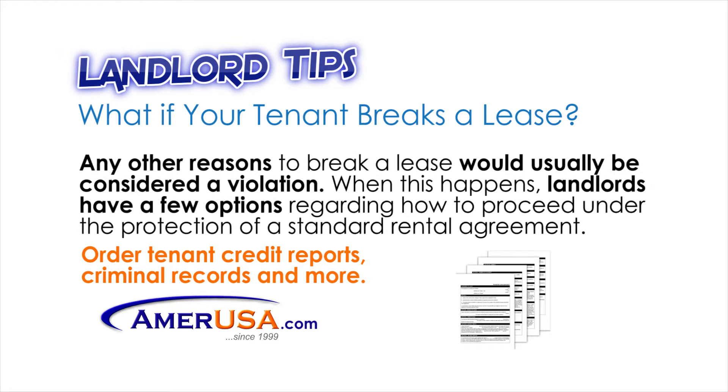Any other reasons to break a lease would usually be considered a violation. When this happens, landlords have a few options regarding how to proceed under the protection of a standard rental agreement.